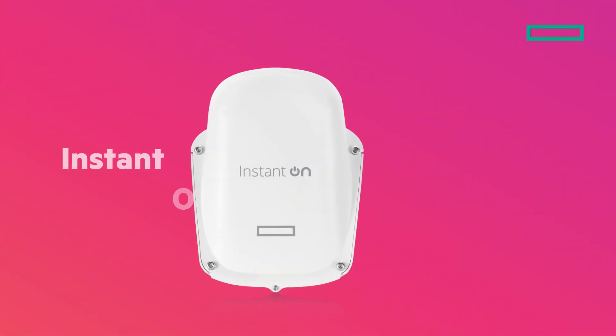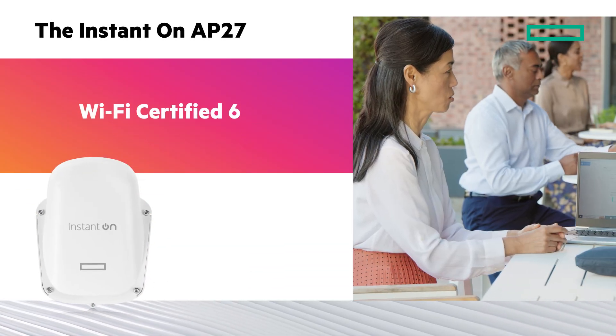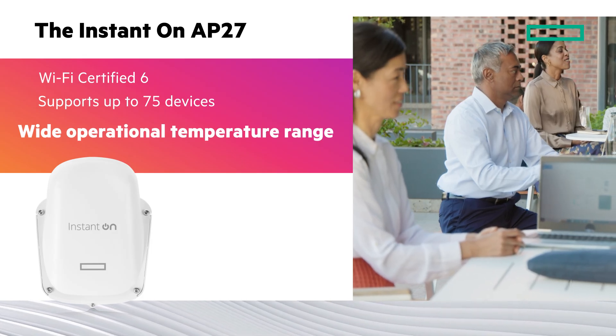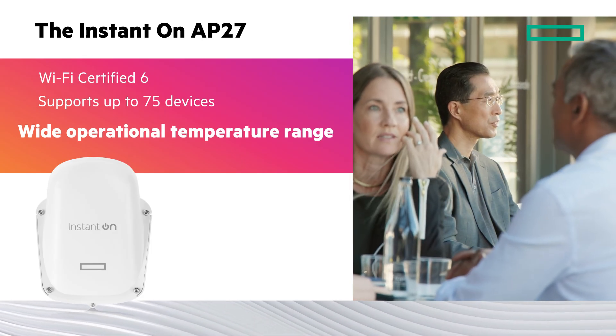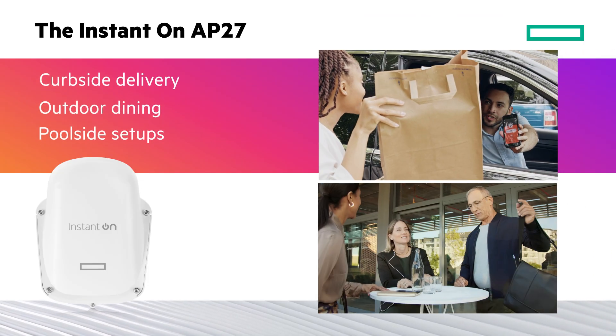The Instant-On AP27 offers uncompromising Wi-Fi 6 performance and supports up to 75 devices in all weather conditions, with operational temperatures of negative 40 degrees Celsius to 45 degrees Celsius — perfect for curbside delivery, outdoor dining, and poolside setups.